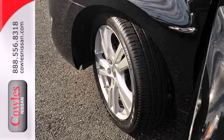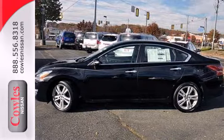Make this spacious Altima yours today. It's begging for you to come take a test drive.